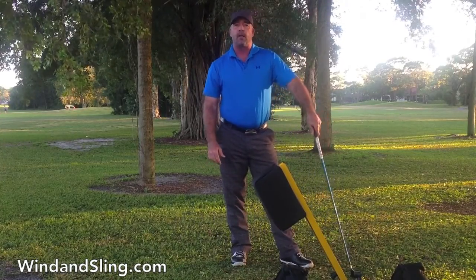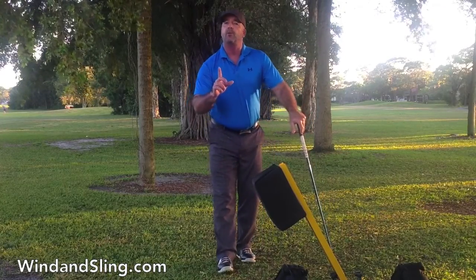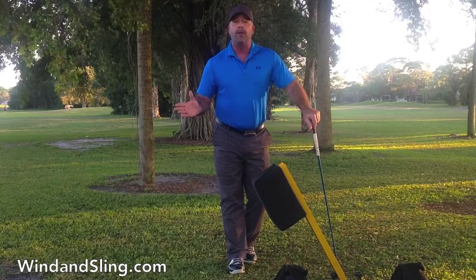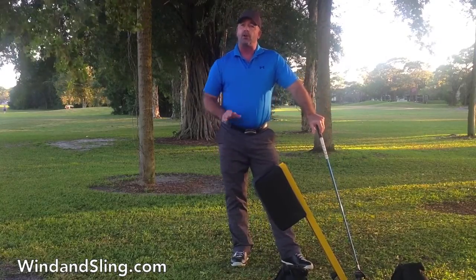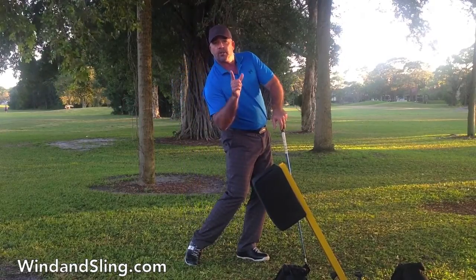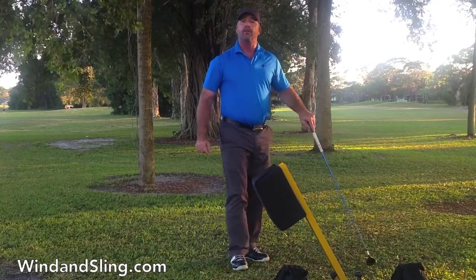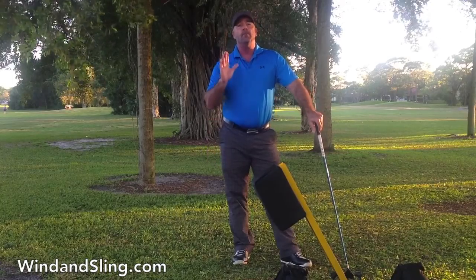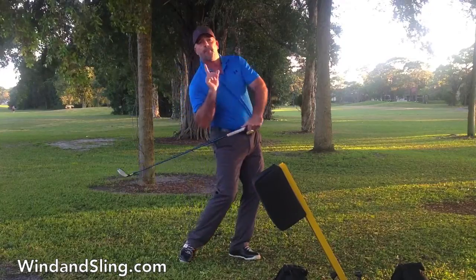Most golfers wrongly make their club head's destination the golf ball, and we all know we can make contact with the golf ball with an over the top move or any of countless other swing flaws, resulting in a poorly struck shot. But with the Strike Right, your club head's destination is not the golf ball — instead it's the strike pad, which is positioned about two feet after and above the golf ball on the continuation of your circular path. To deliver your club face squarely up and into the inverted pad, you must path the club head correctly and move in a manner that eliminates the over the top move.